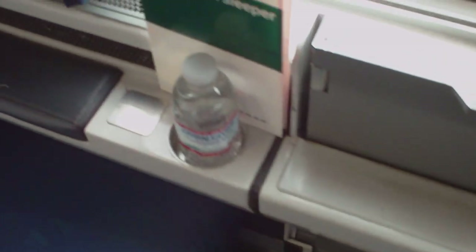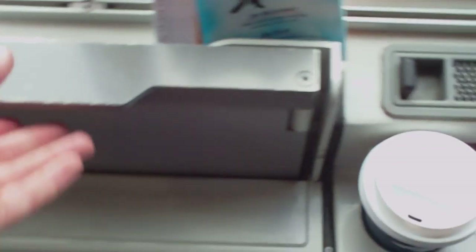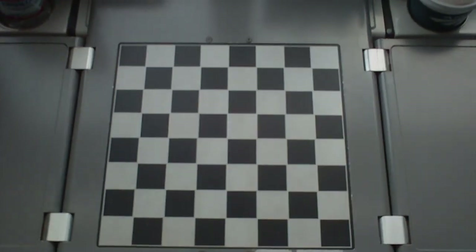Little drink holders — you get a couple of waters when you get on. The table's pretty cool. Lift it up and it just folds down, and it's actually ready for checkers. All set to go.